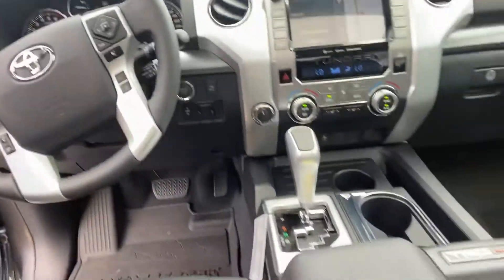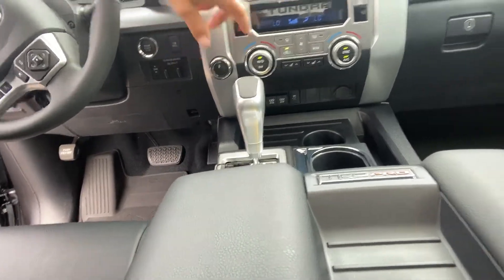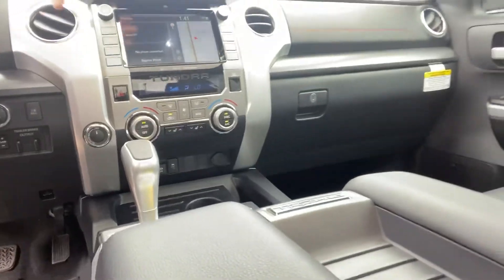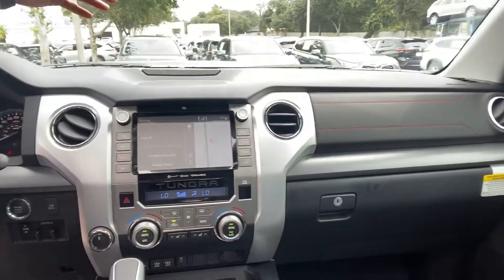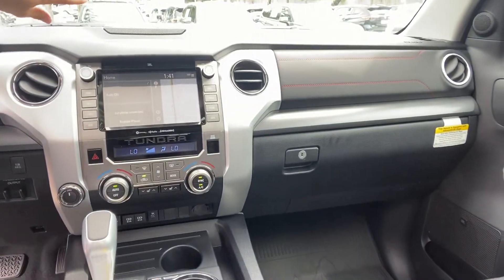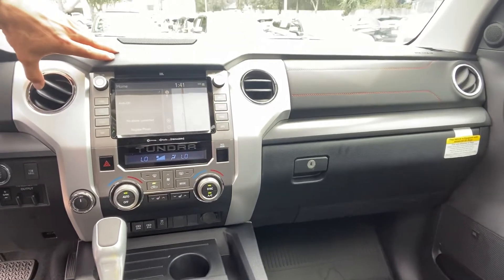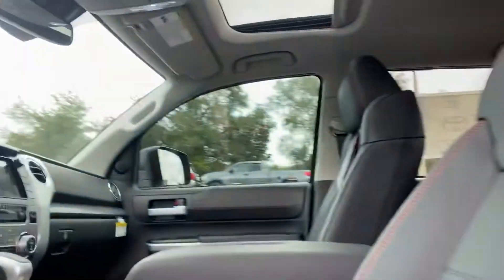Going into four-by-four is very easy with a twist of a knob. You have your trailer outputs right here, dual zone climate control, heated seats, and an eight-inch display — new for this year — giving you AM, FM, XM, and eliminating the CD player, but you have Bluetooth capabilities, Apple CarPlay, Android Auto, and a HomeLink system.